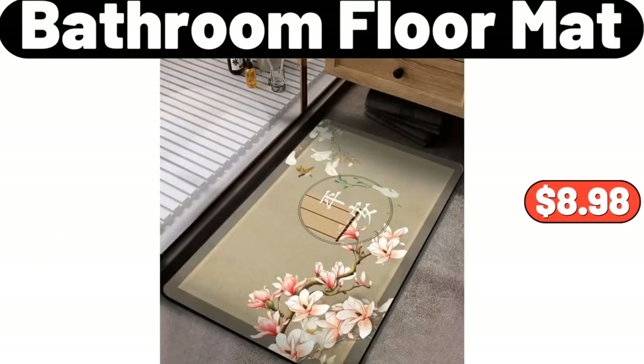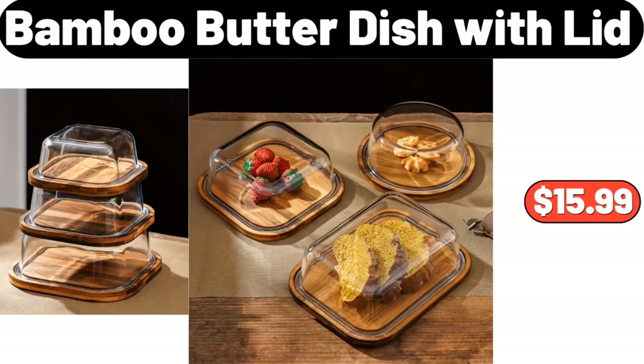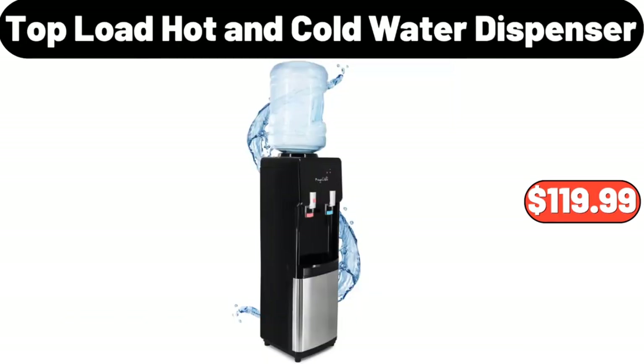Bathroom Floor Mat, $8.98. Snack Tray with Flour Shaped Lid, $16.98. 3-Piece Bamboo Butter Dish with Lid, $15.99. Top Load Hot & Cold Water Dispenser, $119.99.